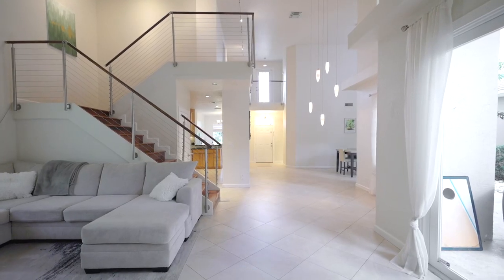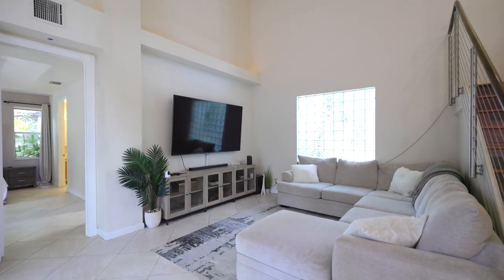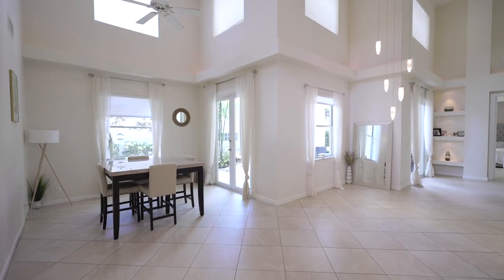The first thing you'll notice about this beautiful home are the high ceilings, the open space, and the amount of natural light that comes in through these beautiful windows. The high ceilings really help make this home feel more open and free flowing. And it's impossible to ignore the modern features throughout the house, such as the light fixtures and this beautiful staircase.